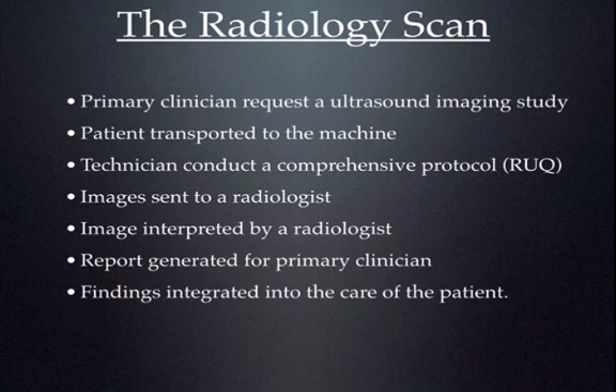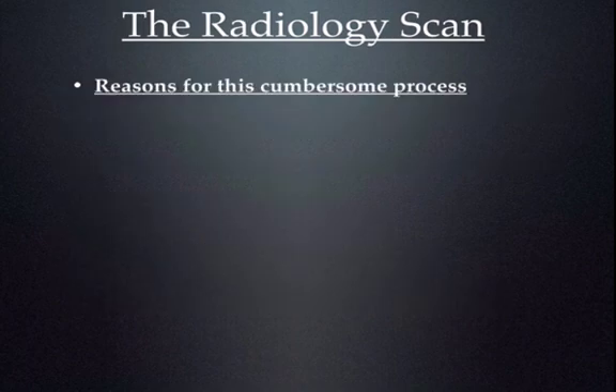Think about a ruptured AAA for a second. Are we really going to give them 10 units of blood and hope that they stabilize so we can go get imaging? Absolutely not. We need to be able to image this patient right away so we can get them to the operating room and get definitive care. This is not to beat up the radiology department, but there's no denying that it is a cumbersome process. Up until the last two decades, it was a necessary evil.